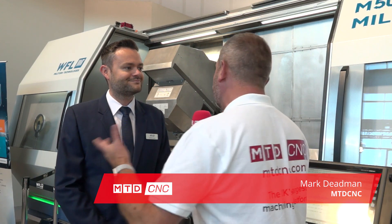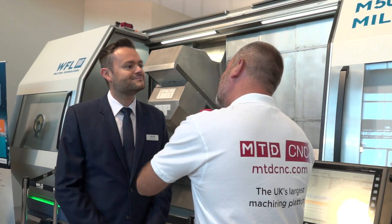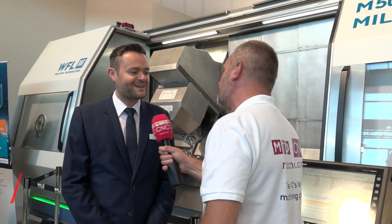Stefan, thank you very much for your invitation to your stand at AMB Stuttgart 2018. I understand it's the world premiere of the M50 Milton. Tell us why this machine is a little bit different now. Good morning Mark, welcome at WFL.